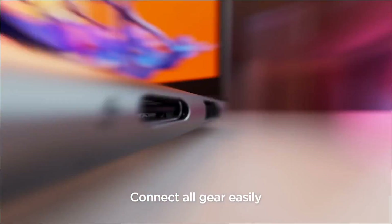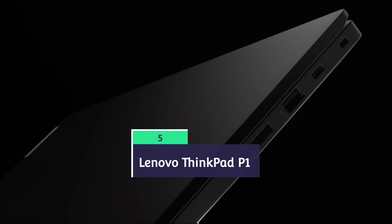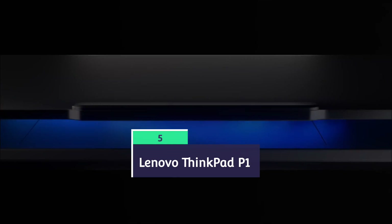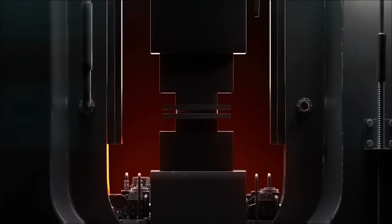Lenovo ThinkPad P1 Generation 7. This laptop is great and it's ideal for mechanical, civil, electrical, electronics, and computer science students needing desktop-grade performance and reliability.